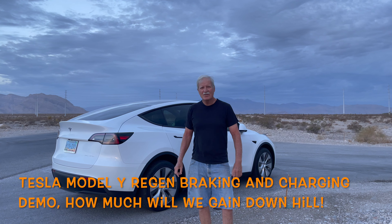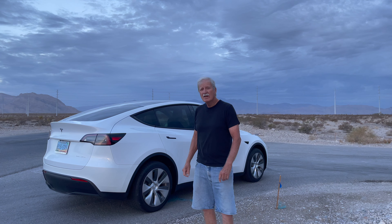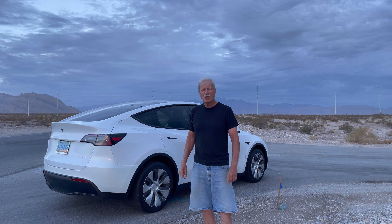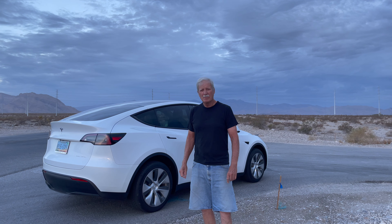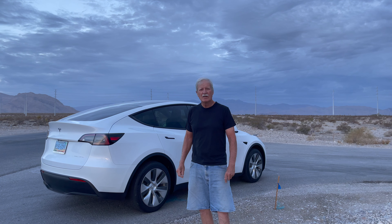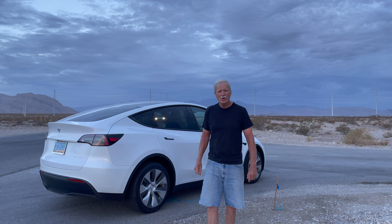We're on Kyle Canyon Road and Mount Charleston is up there about 20 miles and 5700 feet up. We're going to go up the mountain and see how the battery goes down in percent and how many watt hours per mile we use going up, then check it on the way back down.